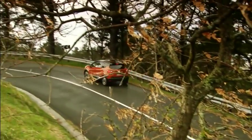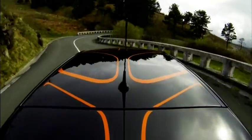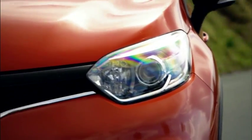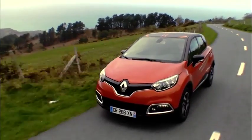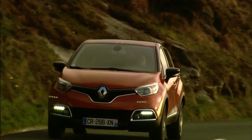Here's another small crossover, this time from Renault. The Captur is based on the Renault Clio platform, but has a taller stance and a roomier SUV-style cabin with a focus on style and practicality. Engines are likely to mirror the Clio's current three-cylinder offering, but there could be a turbo diesel too.